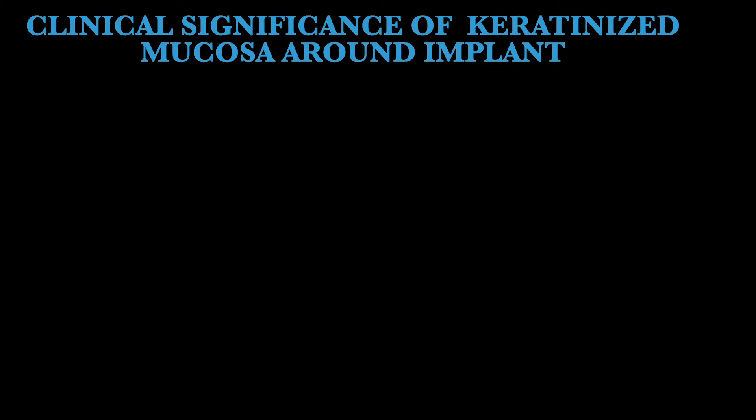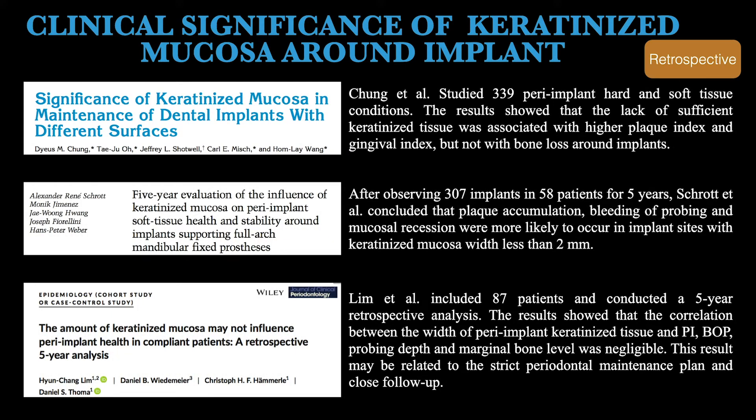Before we start, let's review some classical literature about the clinical significance of keratinized mucosa around implants. Professor Holen studied more than 300 peri-implant hard and soft tissue conditions and concluded that lack of sufficient keratinized tissue was associated with higher plaque index and gingival index, but not with bone loss. Another study of more than 300 implants in 58 patients over 5 years showed that plaque accumulation, bleeding on probing, and mucosal recession were more likely at peri-implant sites with KM less than 2 mm.